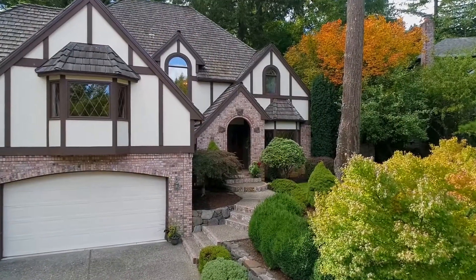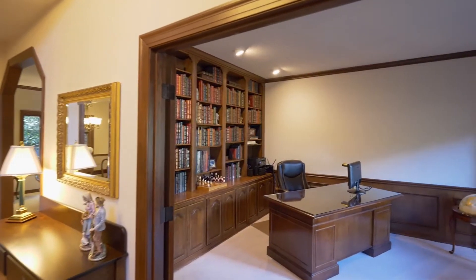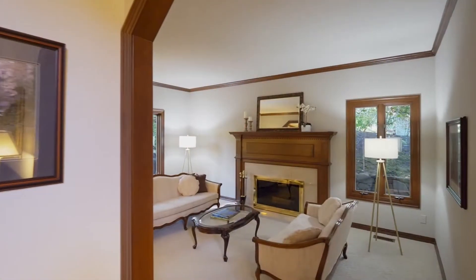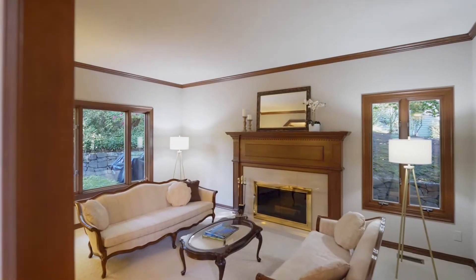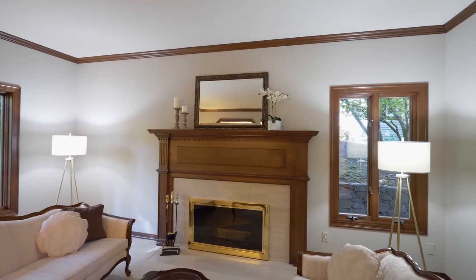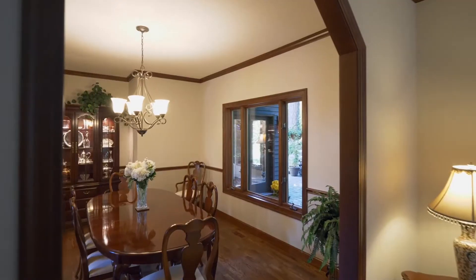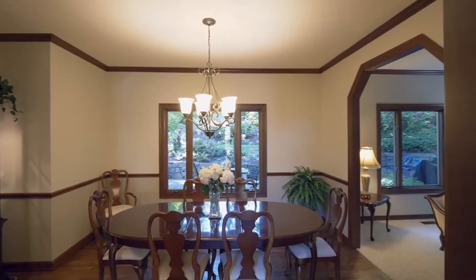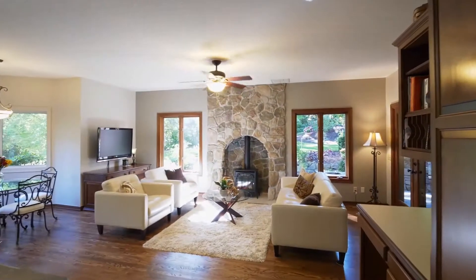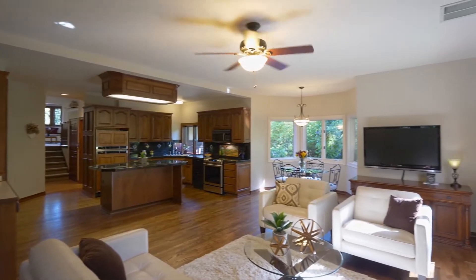Heading inside, you'll discover a stylish interior with generous room sizes, including a main floor office with custom built-ins. The spacious layout has gracious living areas for entertaining and family gatherings, with high quality craftsmanship throughout.